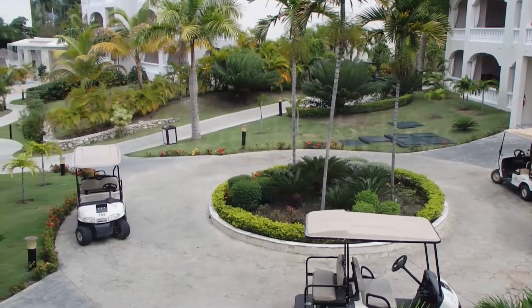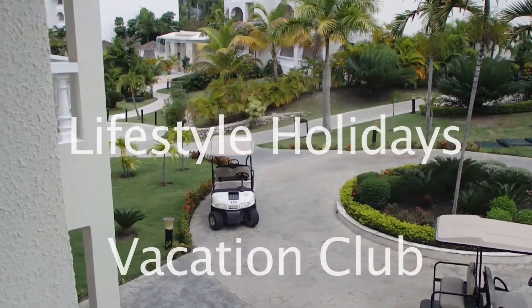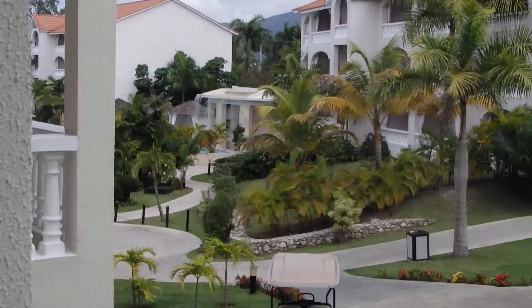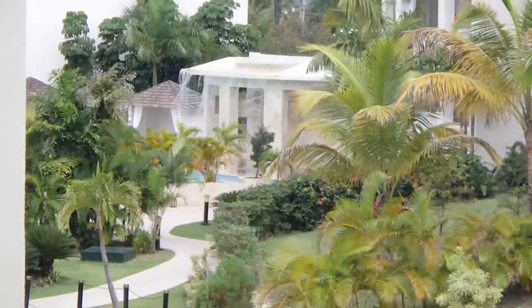These are the golf carts. This is our golf cart. And if you can see way over there, there's a lovely waterfall over by the pool.